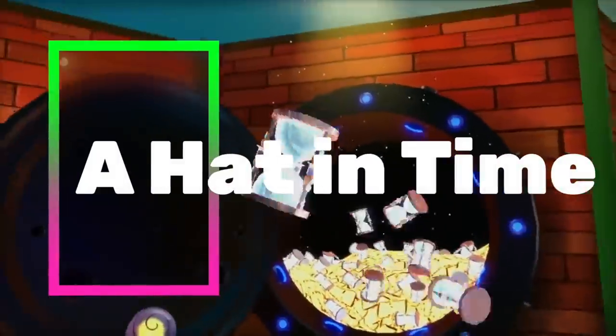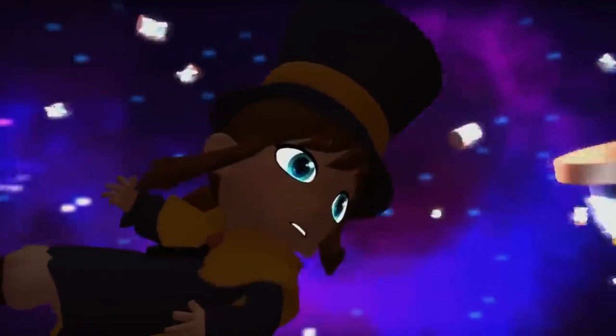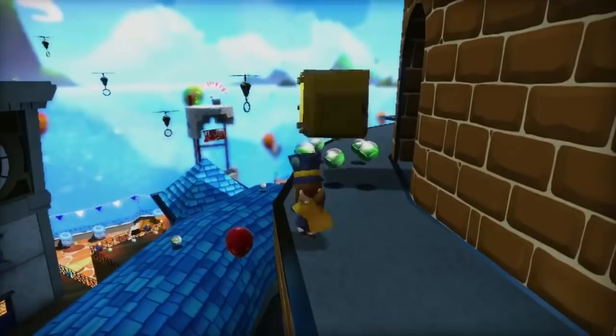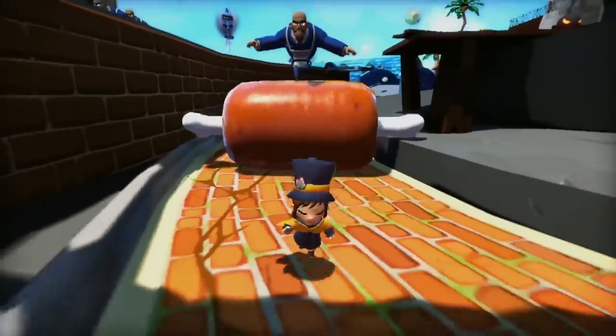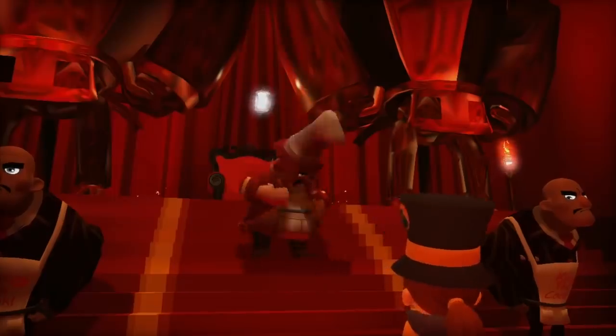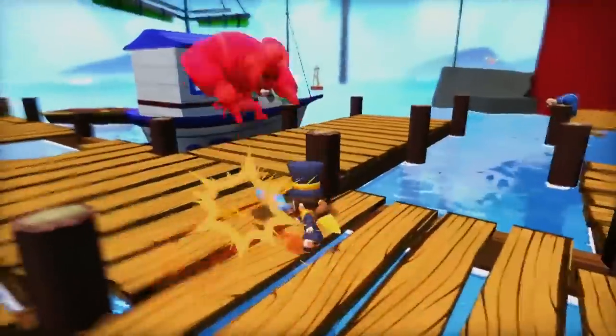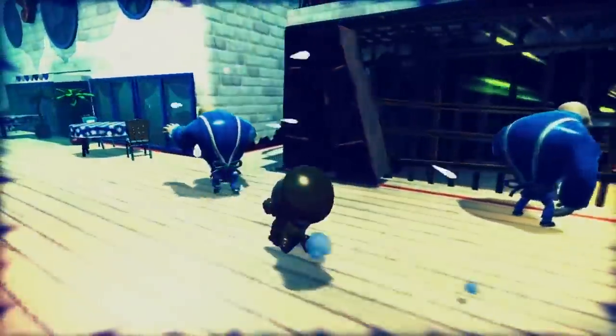A Hat in Time is a game where you play as a tiny space-travelling girl with a large top hat. Her journey is interrupted when her fuel is lost. The time pieces are spread across a nearby planet, and your adventure begins as you need to jump, fight and stitch together new hats to find all the time pieces. This is a great little game, and another platformer you should consider if you haven't played it yet.